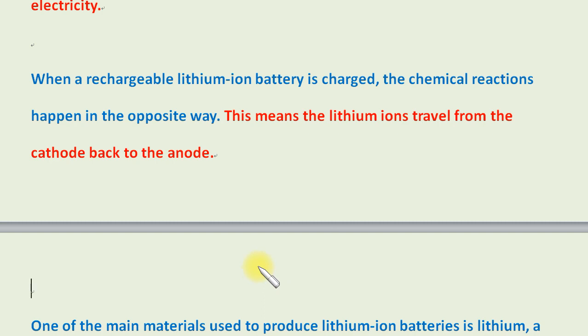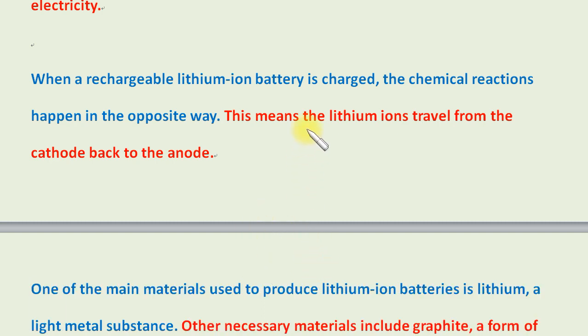When a rechargeable lithium-ion battery is charged, the chemical reactions happen in the opposite way.